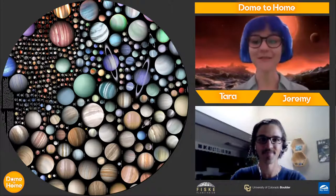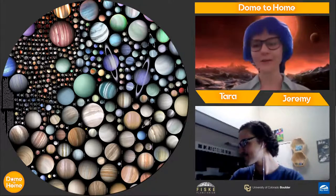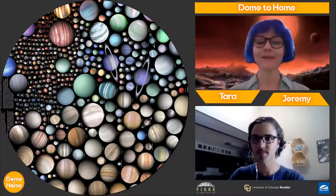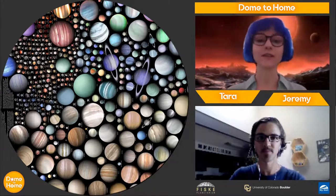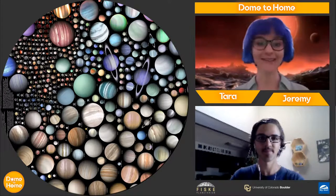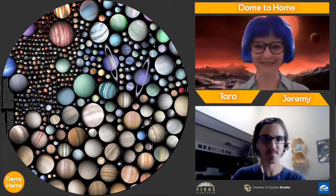Thanks for joining us today for the weirdest exoplanets. We'll start off by answering the easy question: what is an exoplanet? An exoplanet is basically just a planet that's going around a star that isn't ours. Our sun is our star. There are lots of other stars out in the sky, and lots of them have planets going around them — those are all in the category of exoplanets.